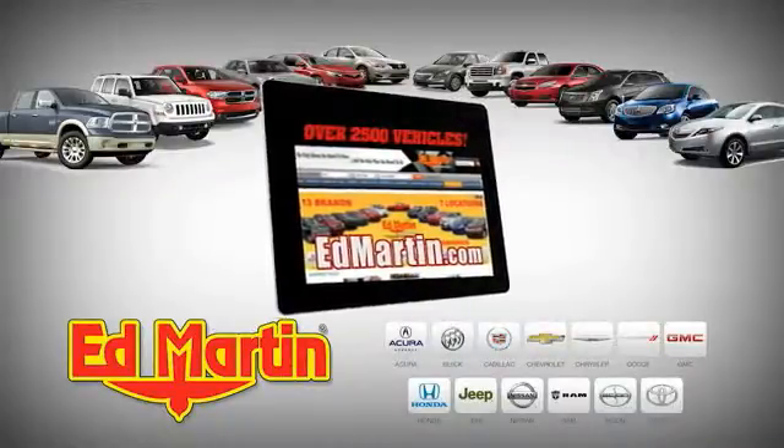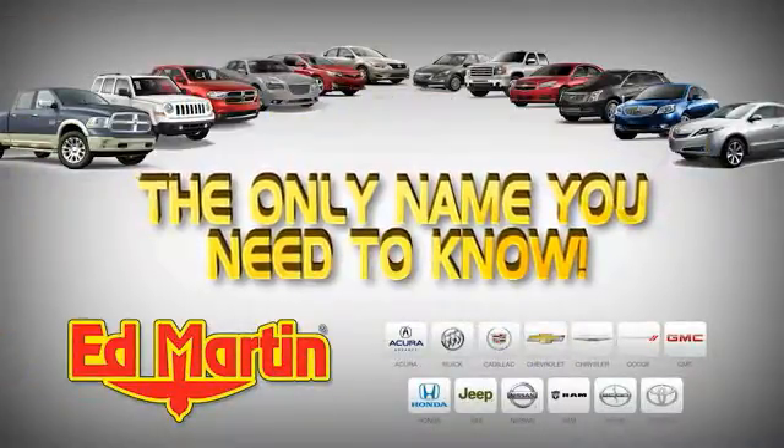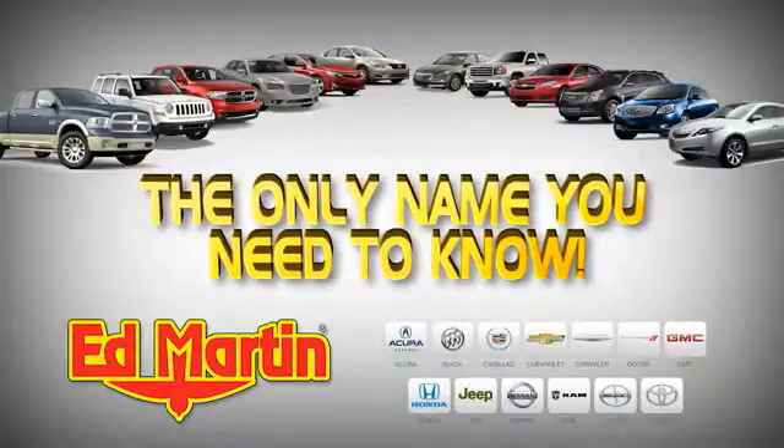7 locations, 13 brands. Over 2,500 new and used vehicles online at edmartin.com. Ed Martin is the only name you need to know.